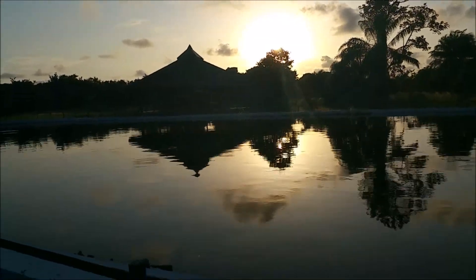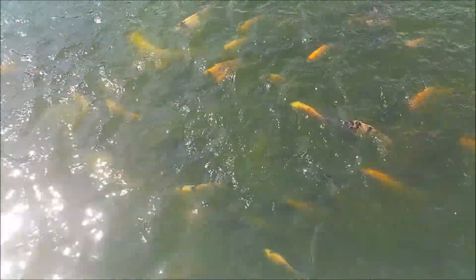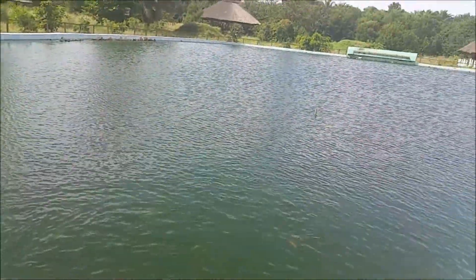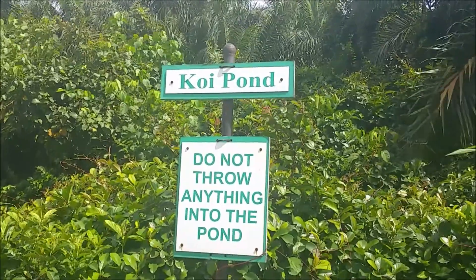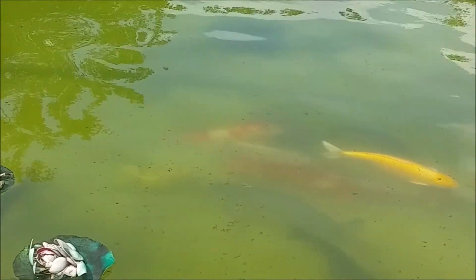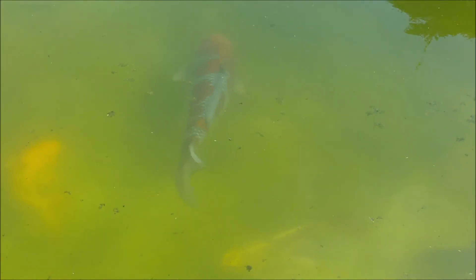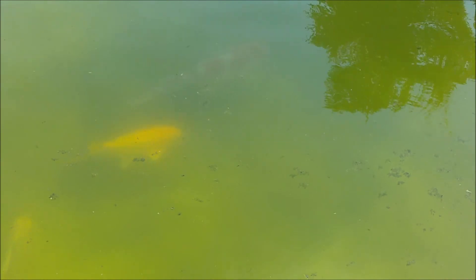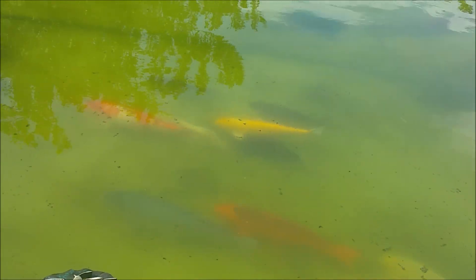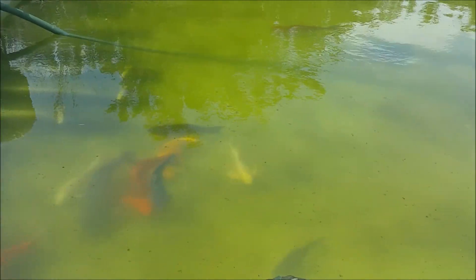The best part for me of the grassland were the fish ponds — there are some very beautiful fishes. By the time we got to the koi pond, it was being cleaned so we didn't get the best view of the koi fishes. But if you're lucky enough to go when the water is totally clean, you should see something like this.